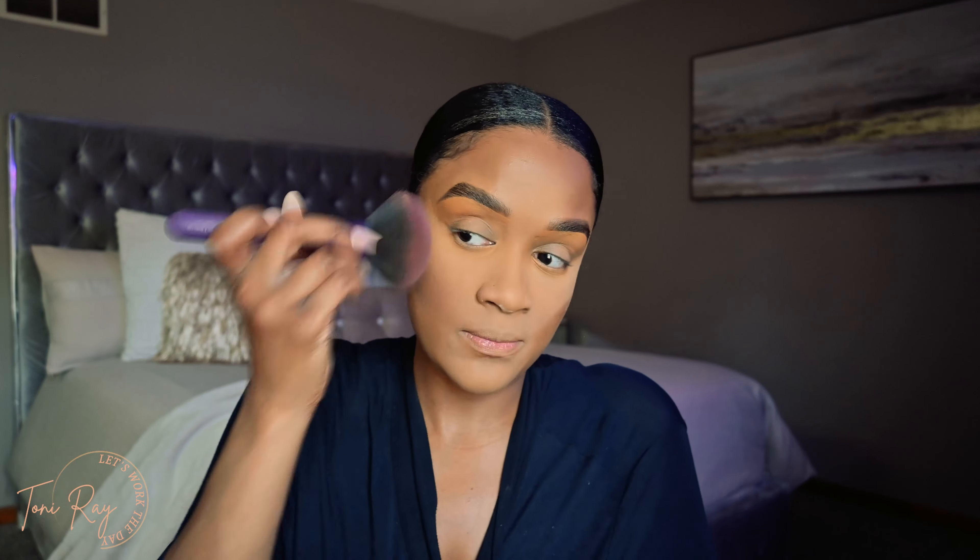There you have it — quick, easy, very simple, very soft glam, very everyday makeup look. I really hope you guys enjoyed this video as much as I did filming it. Had I not been running my mouth during the tutorial, I promise this face is very easy to do, very simple, very quick — you could be out the door in less than 20 minutes. If you haven't already, go ahead and hit that subscribe button and the notification bell so you can see when new videos drop on the channel. I'll catch y'all on the next video — bye, love!